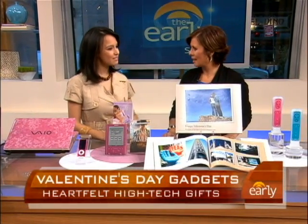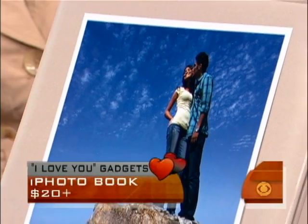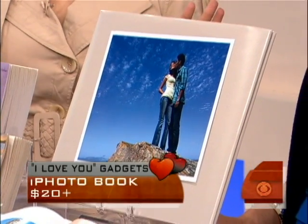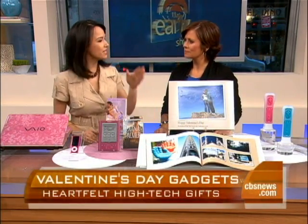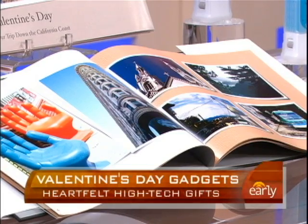Aren't these cute gift ideas? If someone were to give you this chronicling your relationship, you get tons of points for this. This one was made by Apple. There are a lot of software programs that can do this if you don't have a Mac — Polaroid Studio is a good place to go, and you can get those rushed. You can make calendars, T-shirts, you can make anything you want.